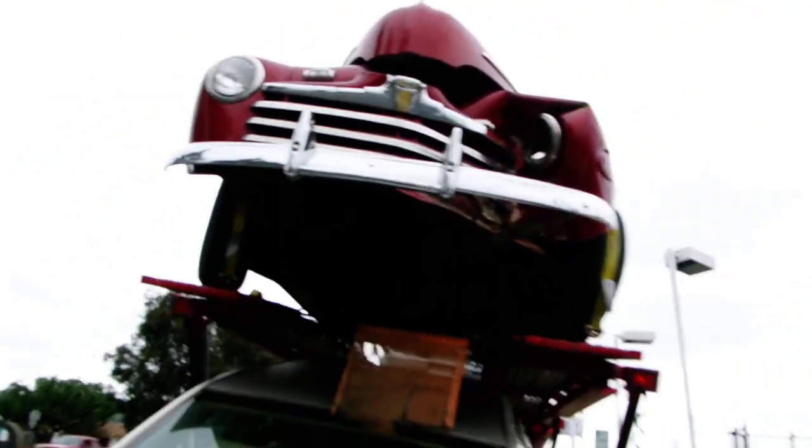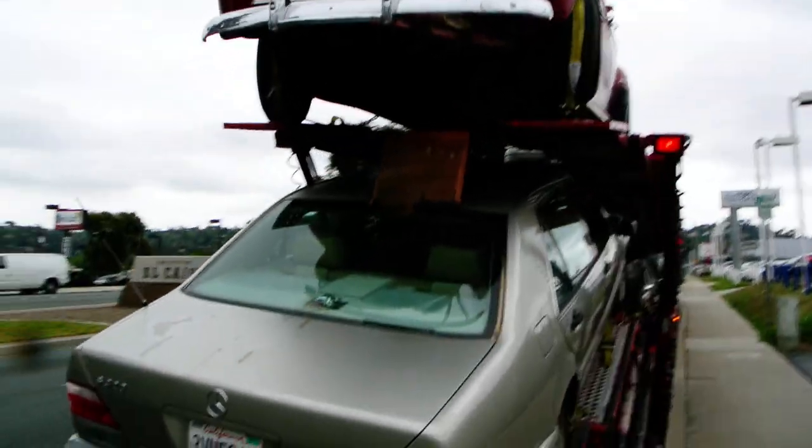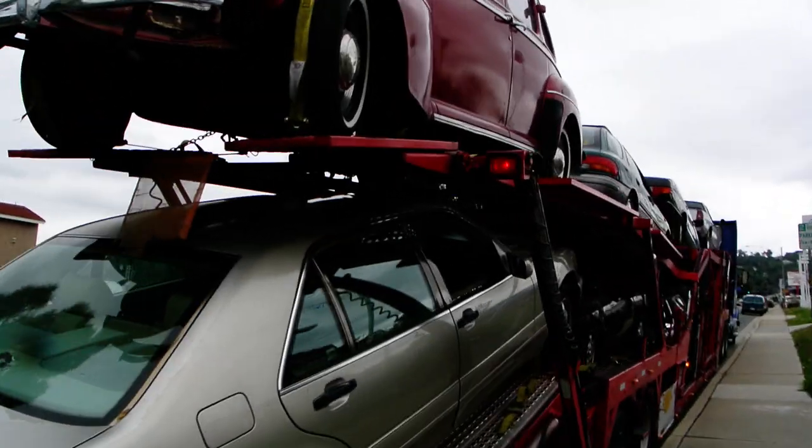Pirelli tires, yeah baby. Got them all. Ford Super Deluxe there on the front. So that'll do it, thanks for watching. We'll get them all off, get them uploaded, cleaned up and all that — we'll talk.